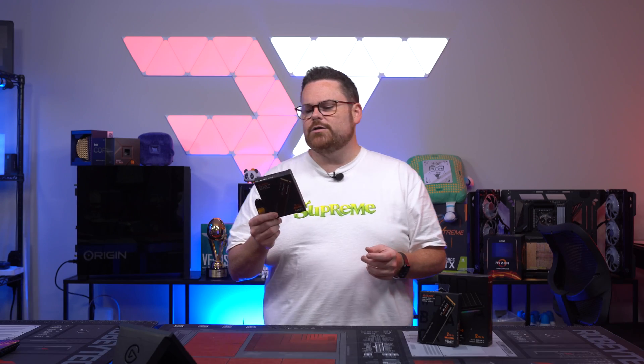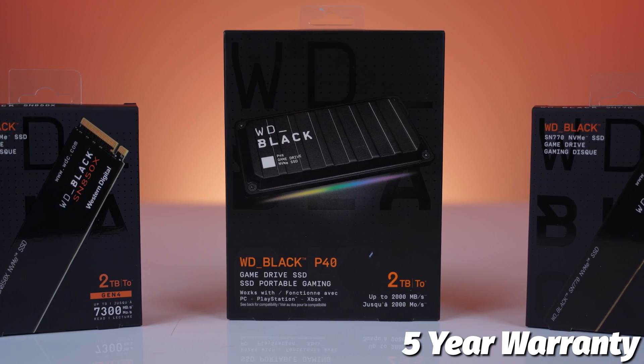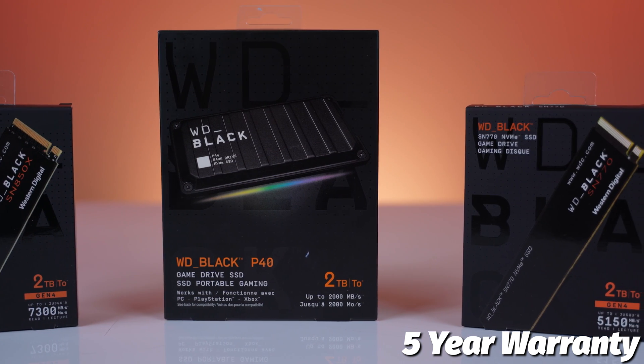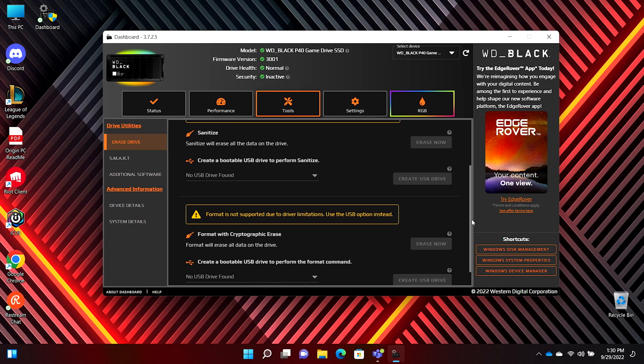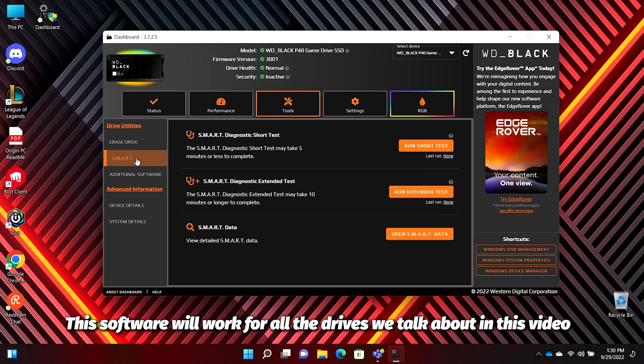There are a couple of things also worth noting with the SN770. First up is the warranty, which is five years — that's a good amount of time and gives you an indication of what Western Digital believes in the product. They also provide a tool called the WD Black Dashboard, which allows you to monitor your drive health and numerous other bits of functionality.